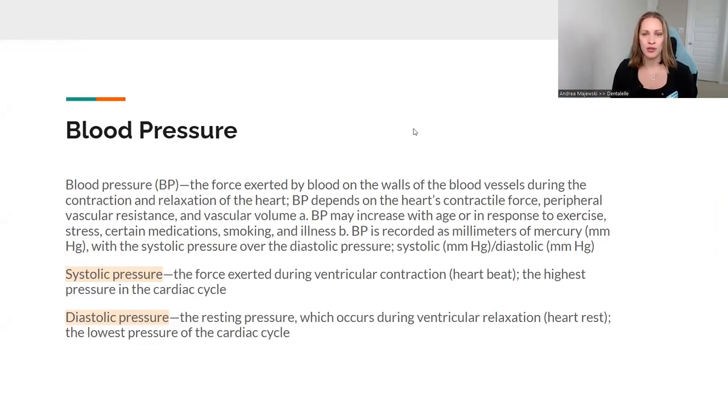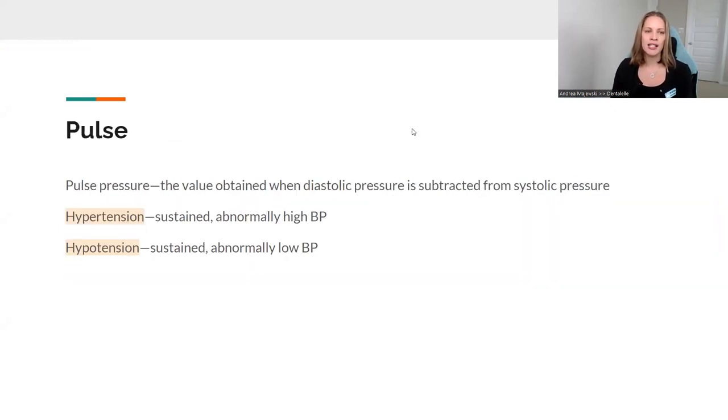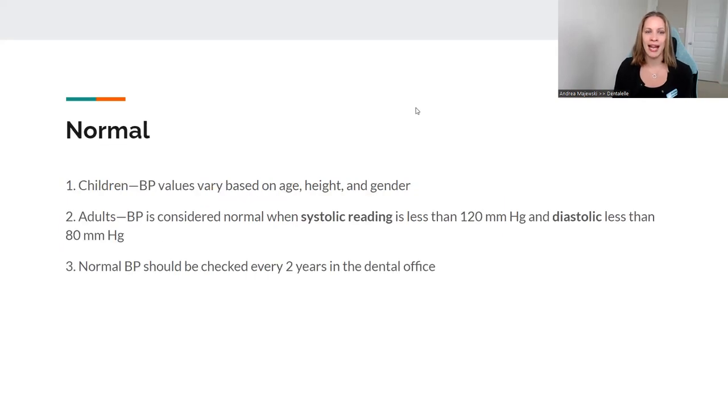Blood pressure is something we need to address first. Hypertension is when blood pressure is too high; hypotension is when blood pressure is too low. Both aren't a good thing. We're of course more concerned with high blood pressure because that can pose a lot of health risks. But low blood pressure isn't good either, because that could mean they have a chance of passing out if they get a little bit stressed during a dental procedure, so we need to be aware of that as well.